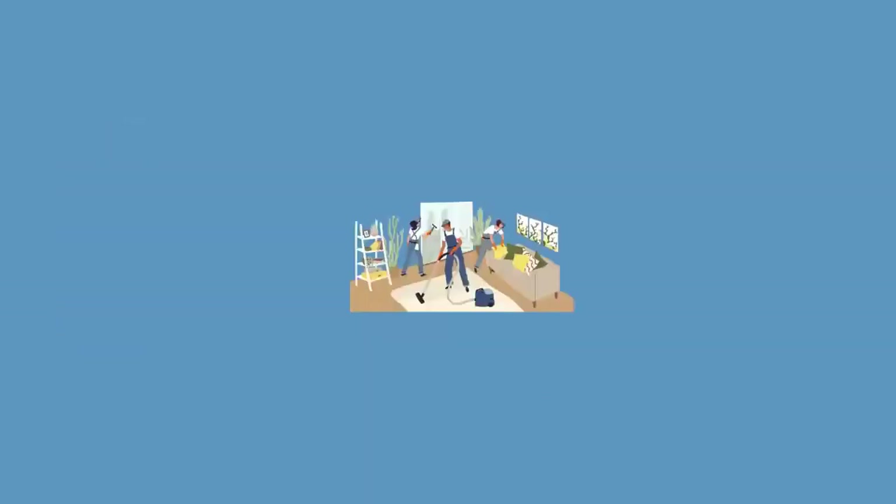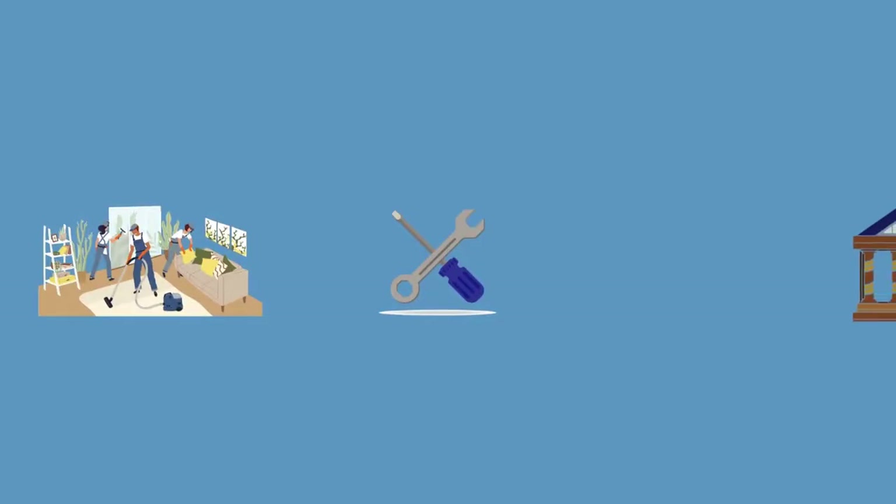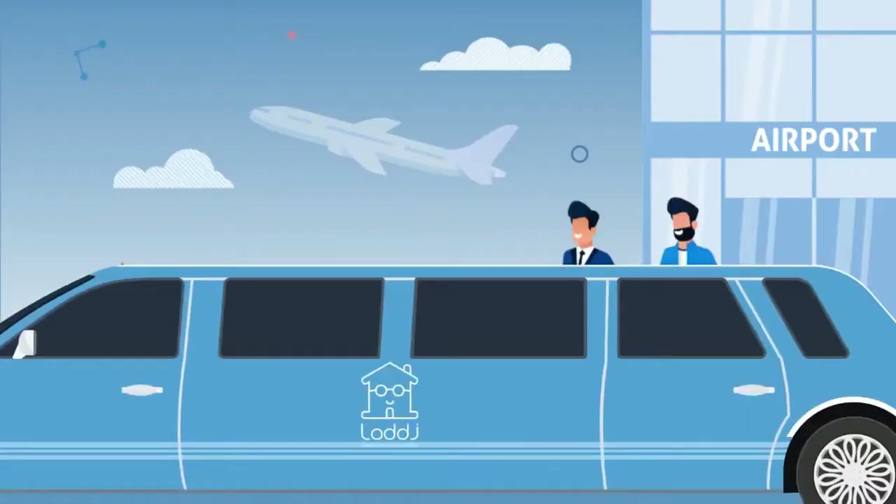Lodge handles hosting the guests, housekeeping, maintenance, government licensing, and even picking up the guests from the airport.